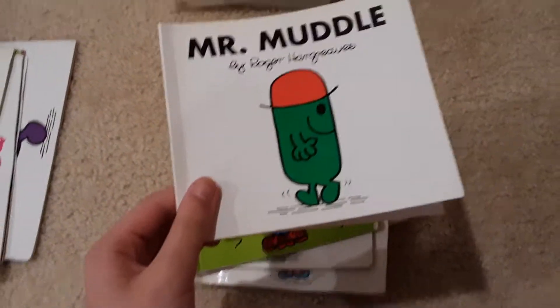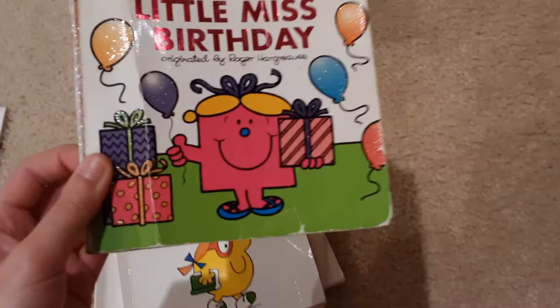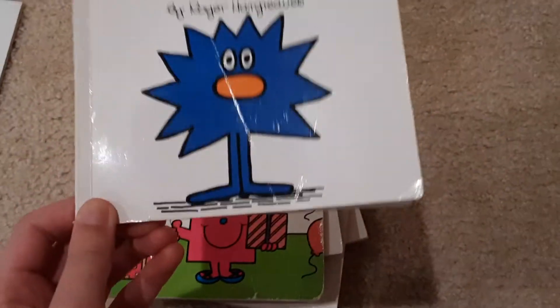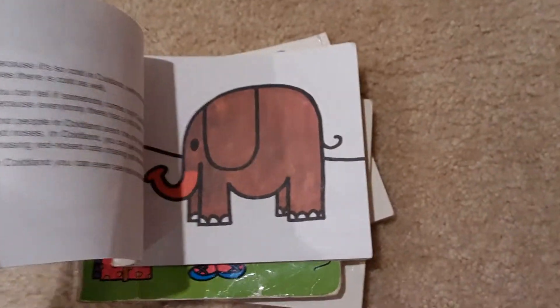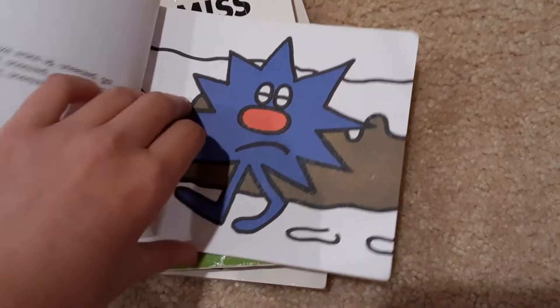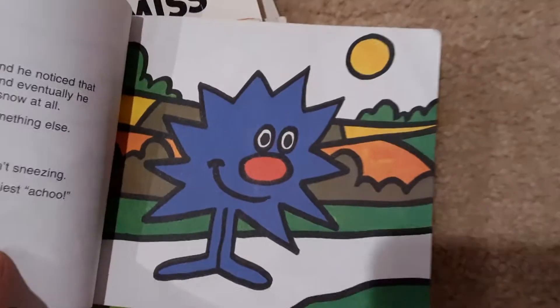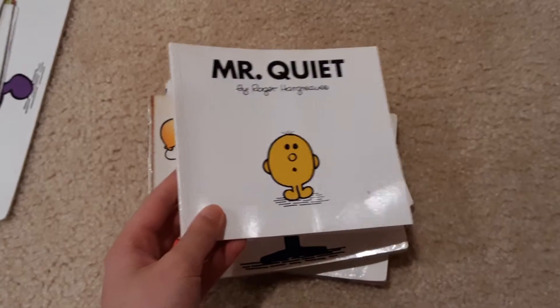Mr. Muddle. Little Miss Busy. And we do have Little Miss Birthday. Mr. Sneeze — it does look funny, though. It's like an elephant. He's got white eyes with black pupils, so he's different than the others. Mr. Quiet. Mr. Good. Clever.